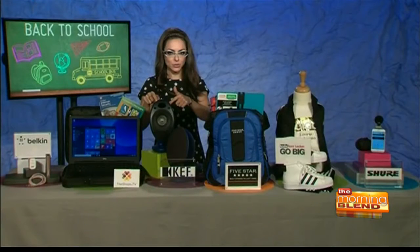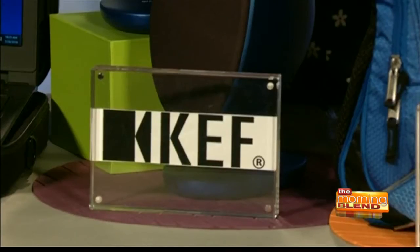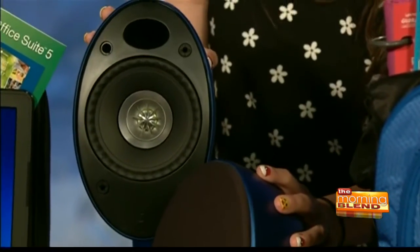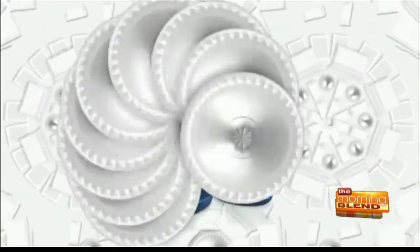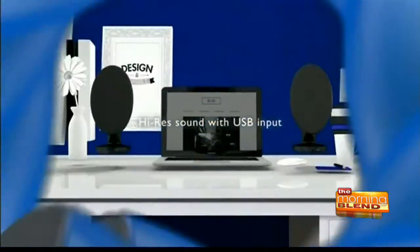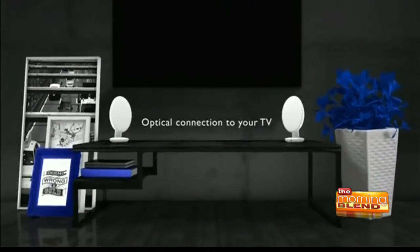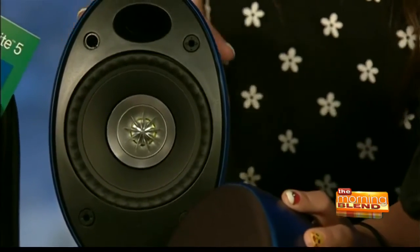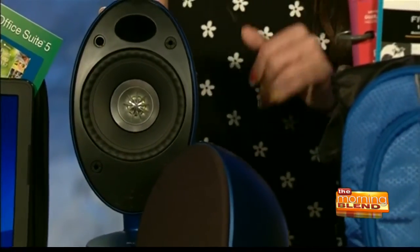Bouncing right to another audio option — this is from another brand obsessed with high-quality audio. This is KEF, and it is the Egg Wireless Digital Music System. Not only does it look amazing and come in a number of different colors, it offers extreme music wireless via Bluetooth from your phone or tablet. It's also very versatile — great for a dorm room, apartment, or home. You can connect it to your TV, laptop, or Xbox. Superior audio and sound quality. Two great audio options there.